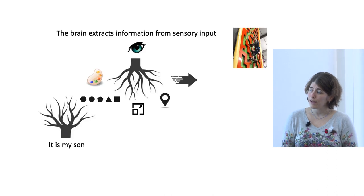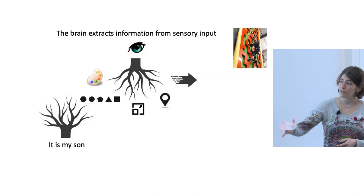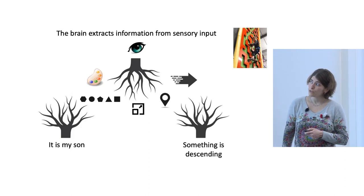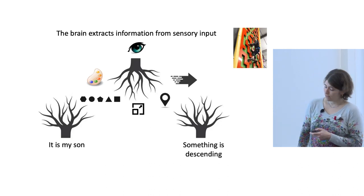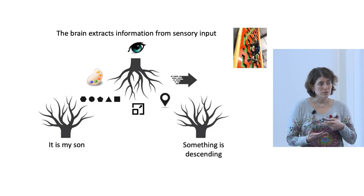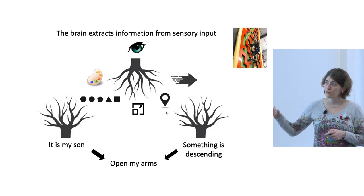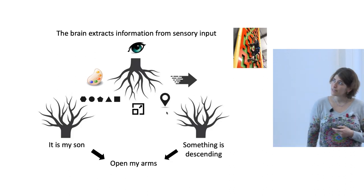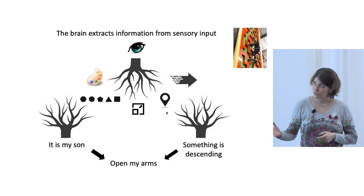For example, color, shape, and size together with auditory input lets you know what is in the scene — this is my son. Movement and location integrated together give the understanding that something is descending, which happened when my son let go of the wall. After extracting different streams of information and creating those concepts, the brain evaluates how to respond by converging the information again. In that case, to open my arms to catch him. I'm interested in the neural circuits of how such a process happens.